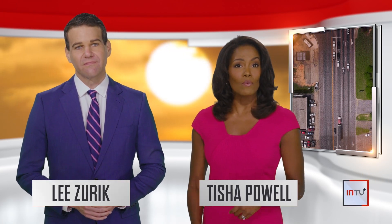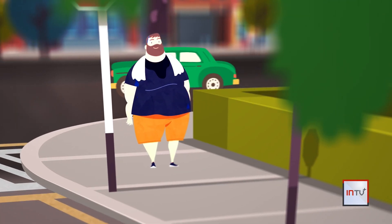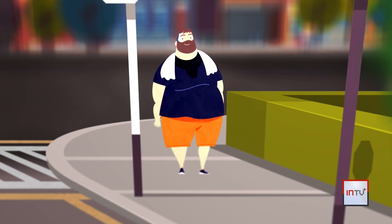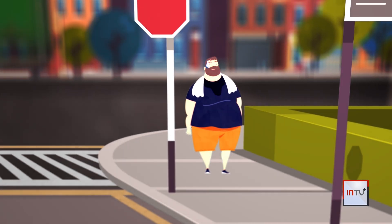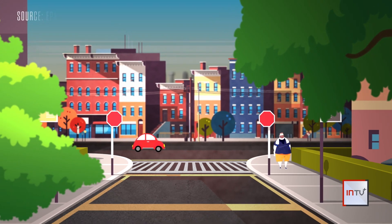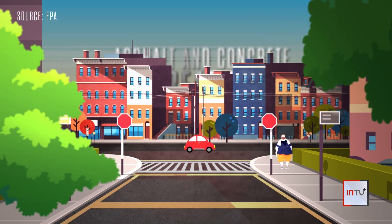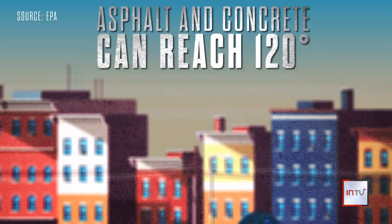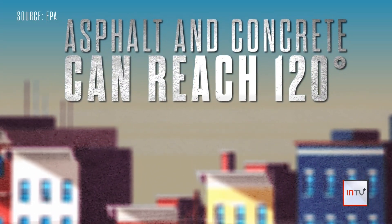The thought probably crosses your mind on a warm, sunny day — wearing dark clothes will make you feel hotter. Turns out dark colors absorb more heat and can turn up your temperature. That same science works on the dark colors of our buildings, roads, and parking lots. Because the materials retain more heat than natural landscapes, asphalt and concrete can easily reach 120 degrees Fahrenheit during the peak of summertime.